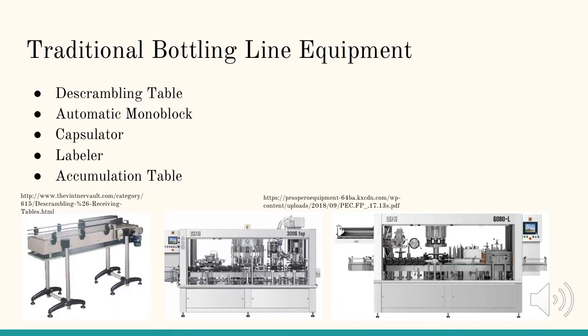A traditional bottling line consists of a descrambling table for the bottles, an automatic monoblock which has a rinser for the bottles, a filler, and a corker or capper, a capsulator, a labeler, and an accumulation table. On the bottom left you can see an image of a descrambling table. In the middle is a picture of the automatic monoblock, and on the right is a capsulator and labeler.